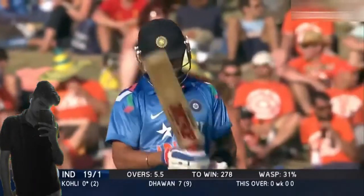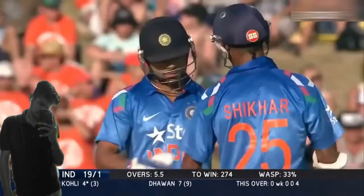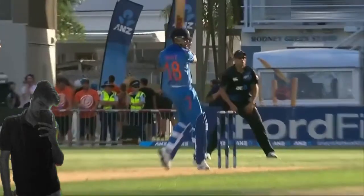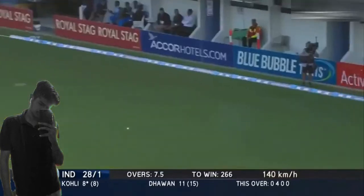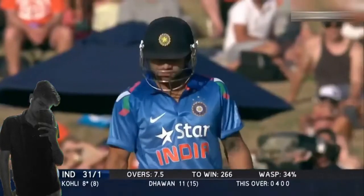Classic cover drive from him for 4 runs. He is the master of cover drives. Well controlled shot by Kohli for 4 runs, again showing what he is capable of. Lovely flick on the rise from him for 4 runs — his batting technique is safe and productive.